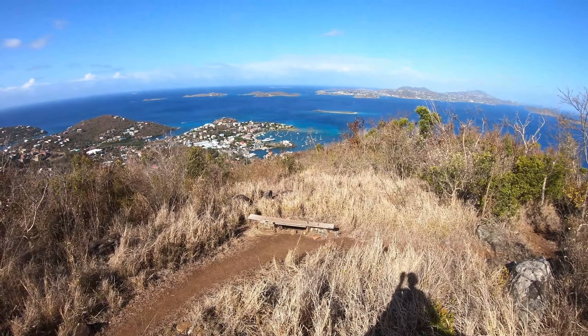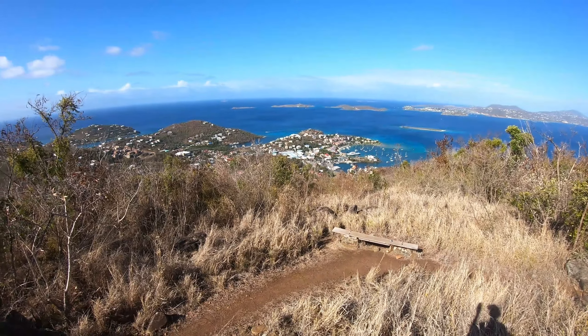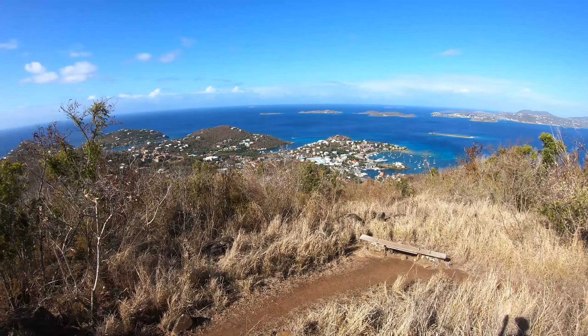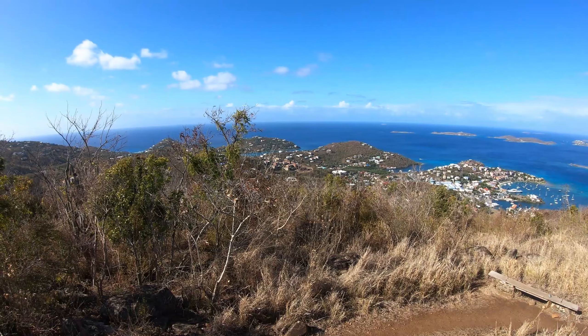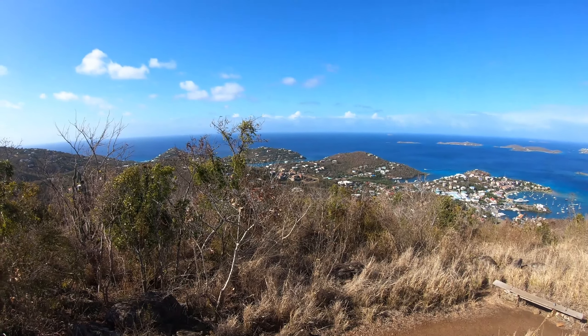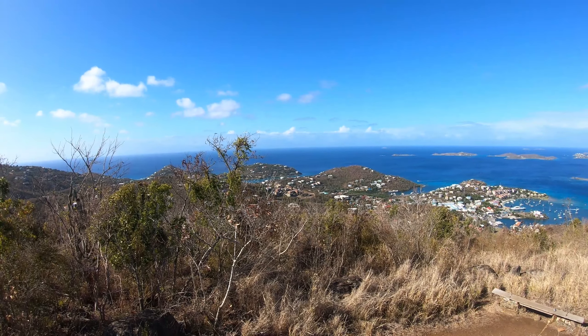I see a boat coming into Cruise Bay right now. Right after Cruise Bay you have the Pond — that's where the car ferries come out of. And then the next one down is Great Cruise Bay, that's where the Westin is. If you go out to the ocean straight that way about 7 miles, that's the South Drop.